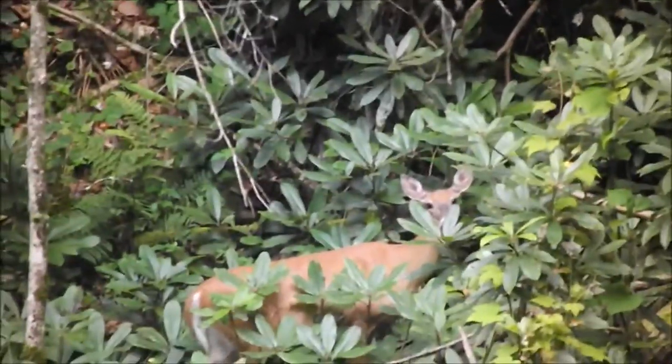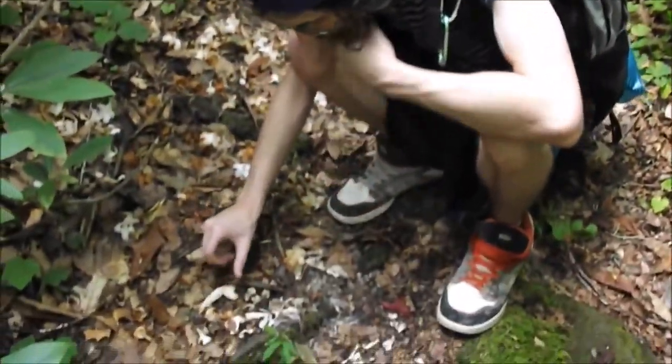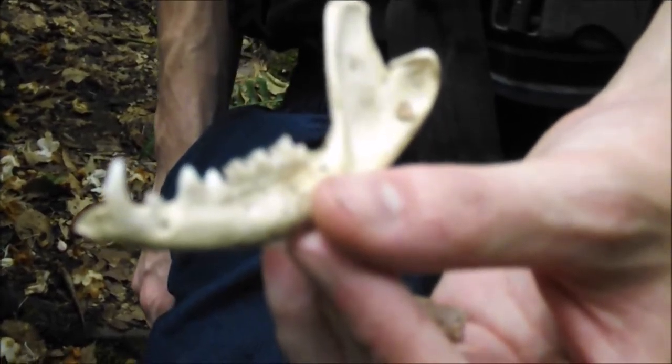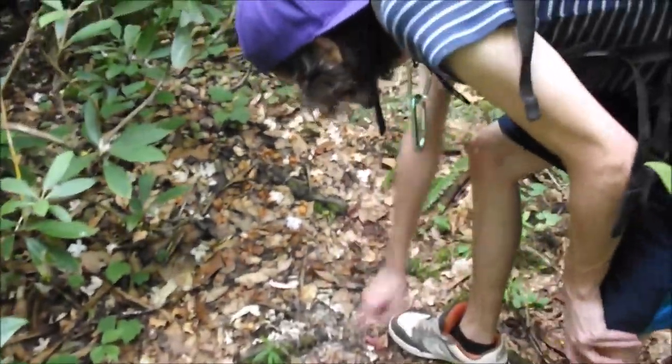This is zoomed in pretty far, sorry for the shakiness. We can all see it but it's all the way over there — there's no way we can even get to it. It's fresh — decently fresh. There are bones here everywhere; something got it. Pretty cool to see out here.